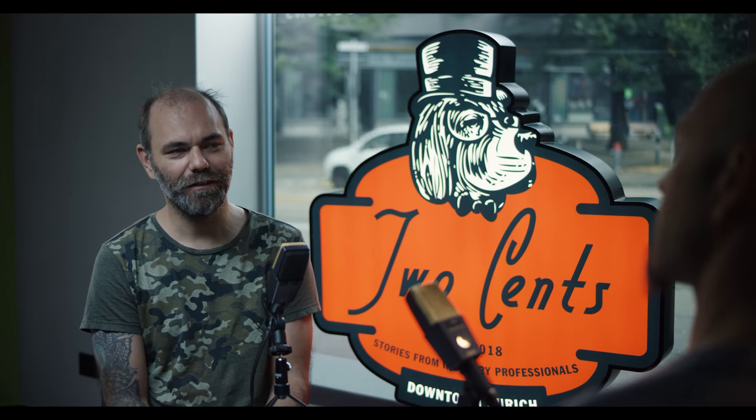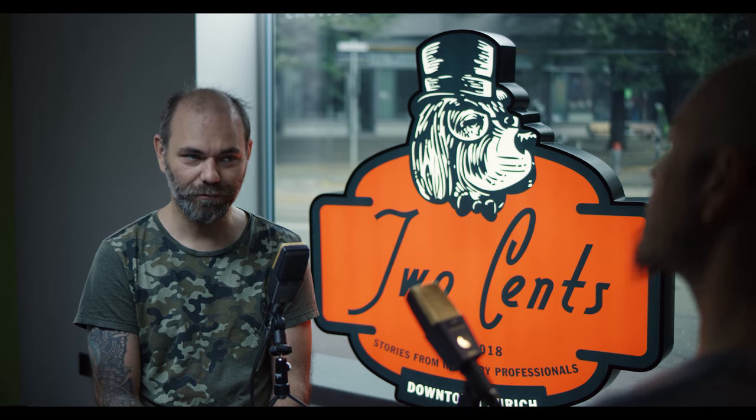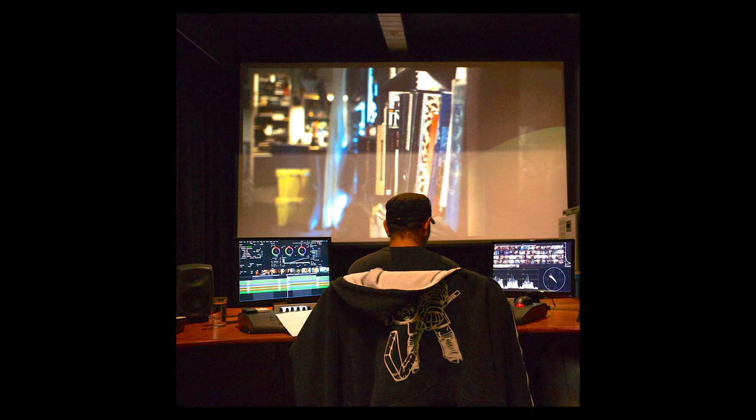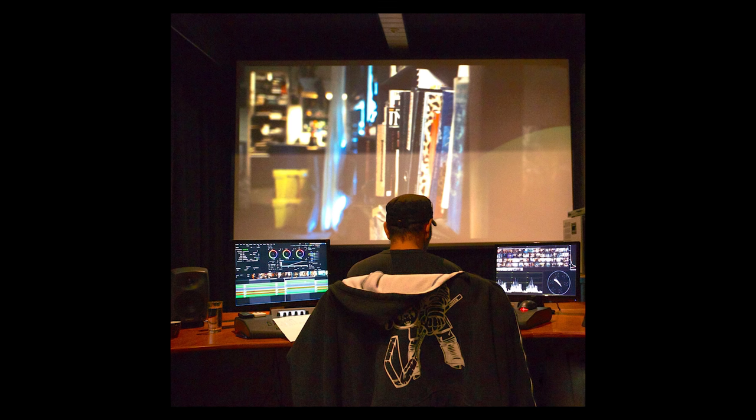So tell us what color grading system do you use and why? I use DaVinci Resolve mainly and Baselight. These are the two major systems. I would say Baselight is the more expensive one and DaVinci is the cheap one. You can also choose to work with programs like Adobe, but why do you prefer DaVinci and Baselight? Because DaVinci is the best by far for making special color correcting. It allows you to work fast and precise — on Adobe there are not that many possibilities and it needs way more time.